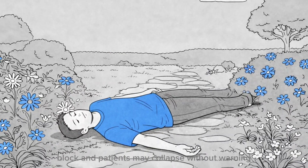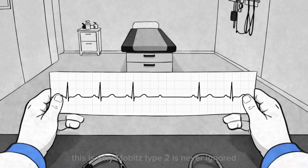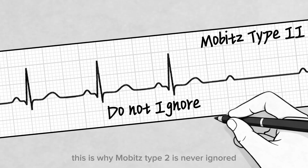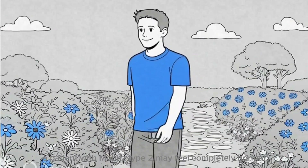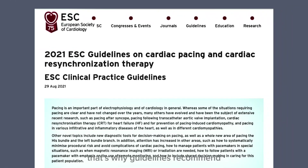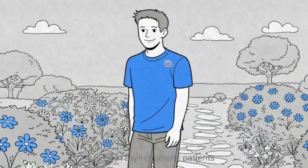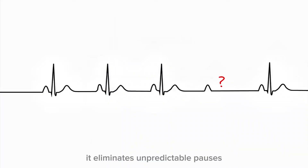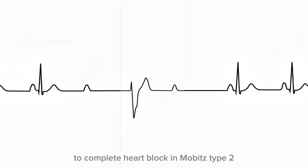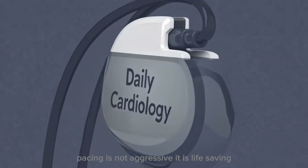Patients may collapse without warning. Cardiac output may fall to zero. This is why Mobitz Type 2 is never ignored. A patient with Mobitz Type 2 may feel completely normal until the moment they lose consciousness. That's why guidelines recommend permanent pacemaker placement even in asymptomatic patients. A pacemaker does not wait for failure — it prevents it. It guarantees ventricular activation, eliminates unpredictable pauses, and protects against sudden progression to complete heart block. In Mobitz Type 2, pacing is not aggressive — it is life-saving.